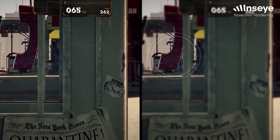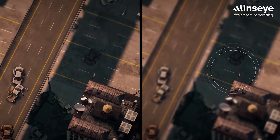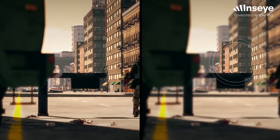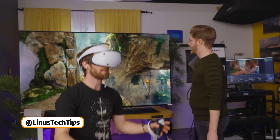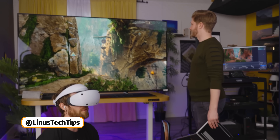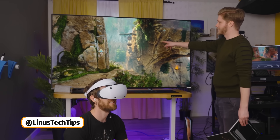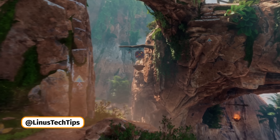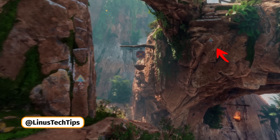Even with current technology, when you have really good eye tracking with foveated rendering, it is so hard inside the headset to see that it's actually happening. On the PSVR 2, when Linus Tech Tips was testing it, he didn't believe it was working because he couldn't catch it with his eyes. But from the outside, when people are watching the social screen, it's so obvious where you're looking because that area looks really clear and the rest of the screen looks so blurry. It's so obvious on the display where you were looking — at the triangle-y thingy on the right side of the screen.